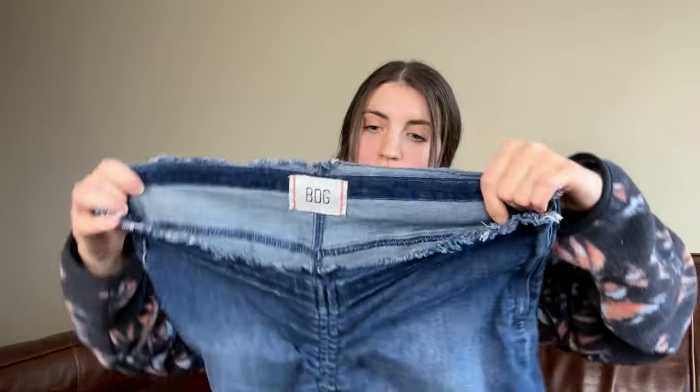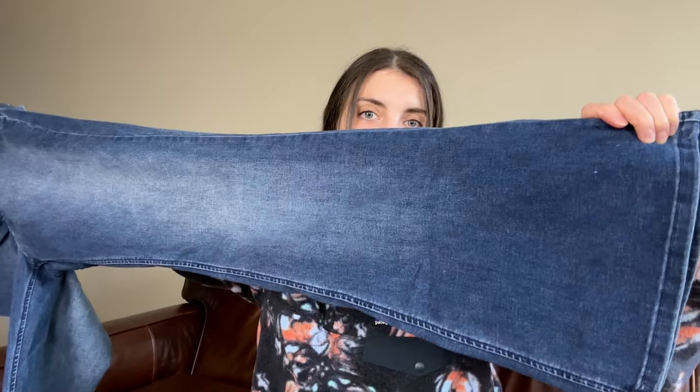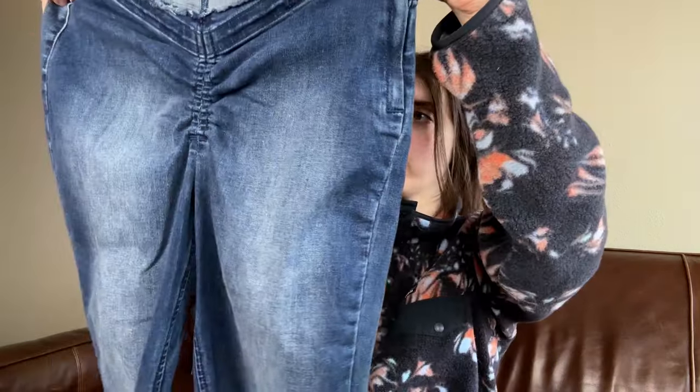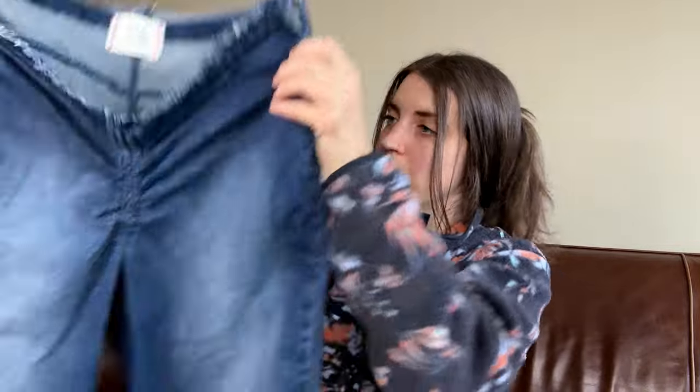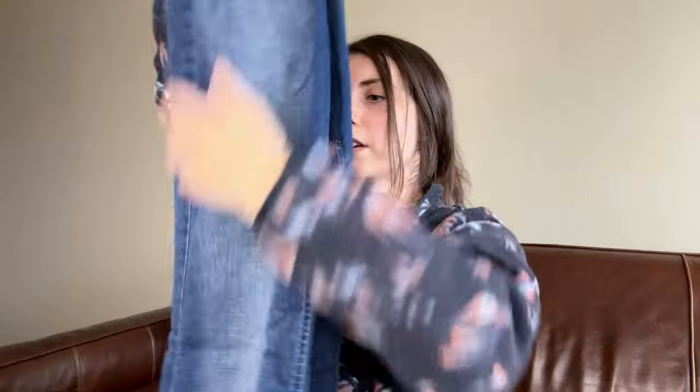Okay, this is a pair of BDG jeans — the ruched dip-V flare jeans in a size 31. I actually think these still have a chance of selling. They are a pretty wide bell-bottom kind of leg; they're unique with some ruching right here. No pockets in the back. I feel like these will eventually sell, so I'm going to hold on to these a little bit longer.